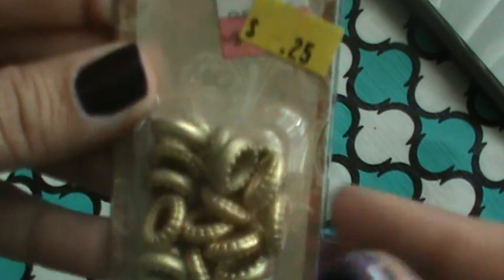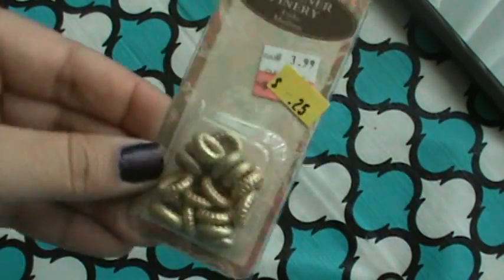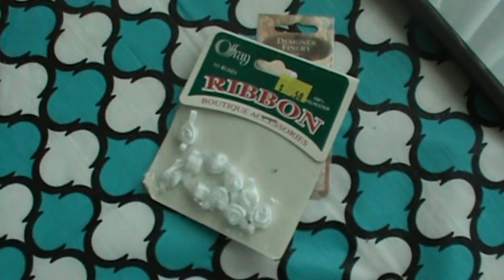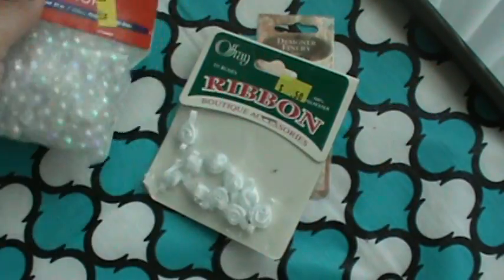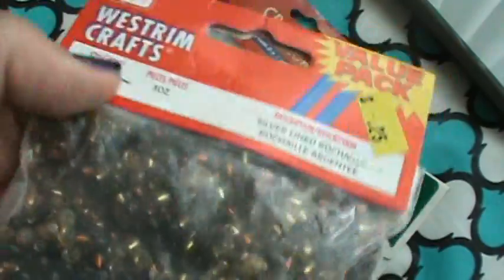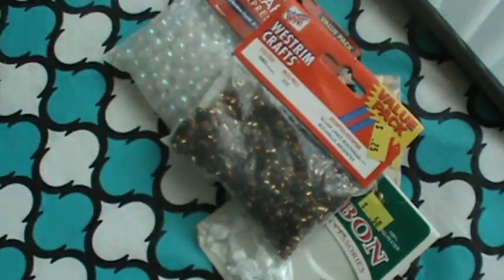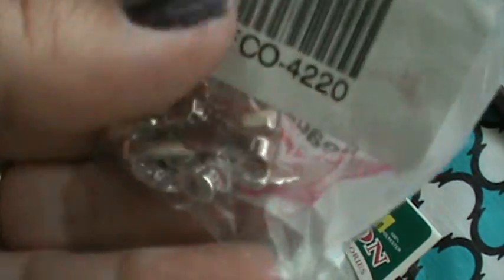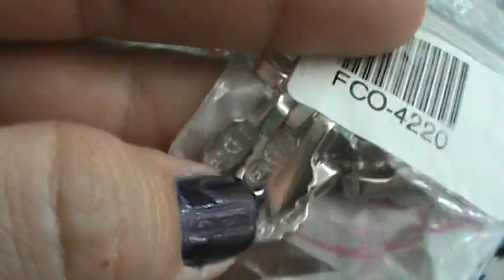I found these really cool spacer beads for 25 cents, these little ribbon roses for 50 cents, these iridescent beads for 25 cents, these seed beads in fall colors for 25 cents, these plastic metallic color ones - no price but she gave them to me for a quarter - and these bales for a quarter. That was it from the thrift store. Spent like $2 there.